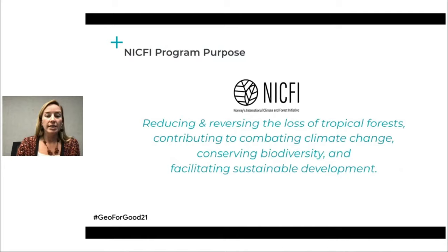The goal of the NICFI data program is to advance the NICFI mission — to leverage high-resolution data to reduce and reverse the loss of tropical forests, contributing to combating climate change, conserving biodiversity, and facilitating sustainable development.